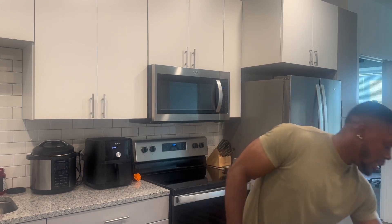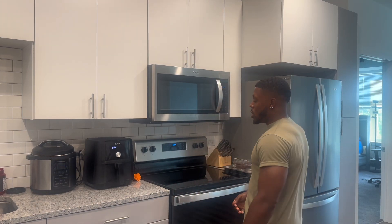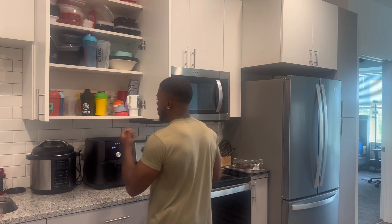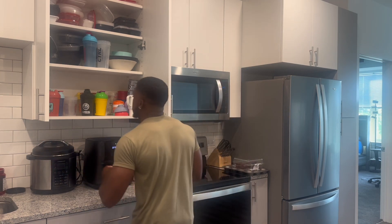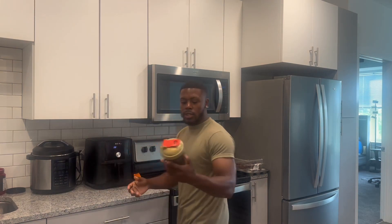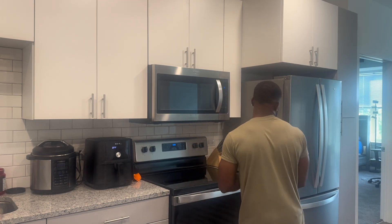First things first, I'm gonna make some creatine. This is the one I'm currently using — no free promo, so I'm not going into the benefits. They cut that check, I got you; other than that, do your own research. Now I'm getting ready to choose a shaker. I like to match my outfit — I got green on, so the best match would be this gold Carnage cup. I like that blend, so that's what I'm rocking. Let me get some water.